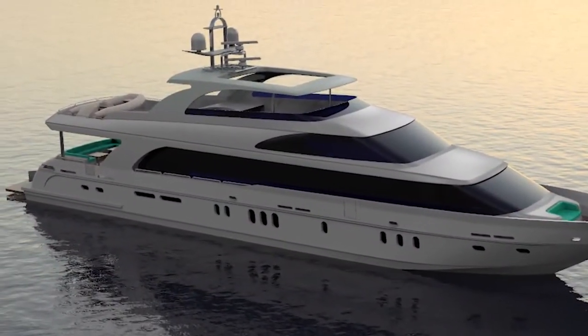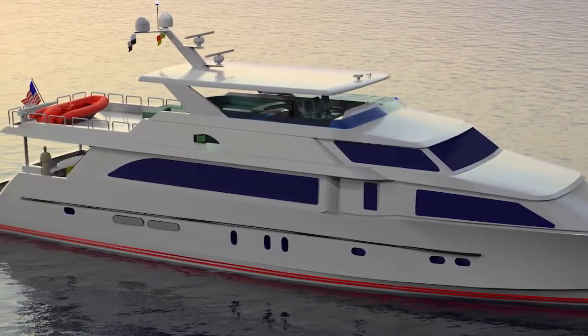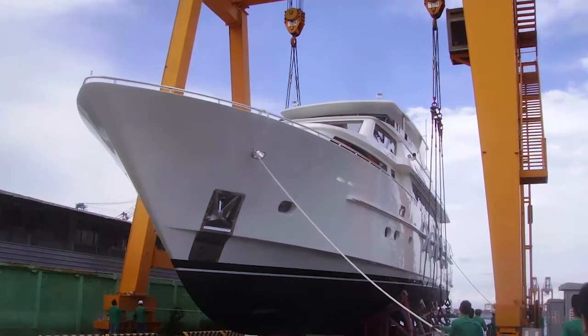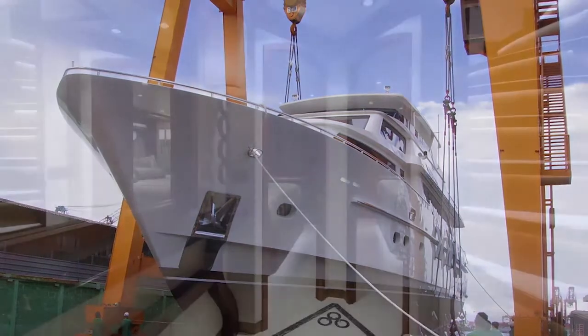We are students of the industry, and we follow the trends. By the time your boat gets put together, it has the best thinking from the best people. Our pre-built yachts for inventory and sale come out of that same perspective — we build the best boat that we can possibly build.